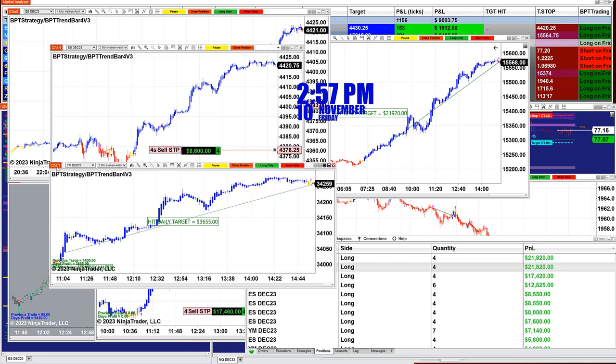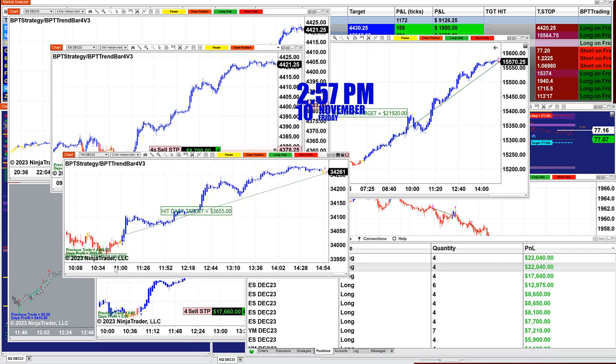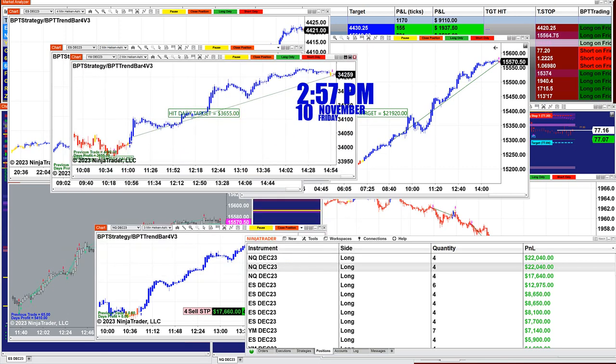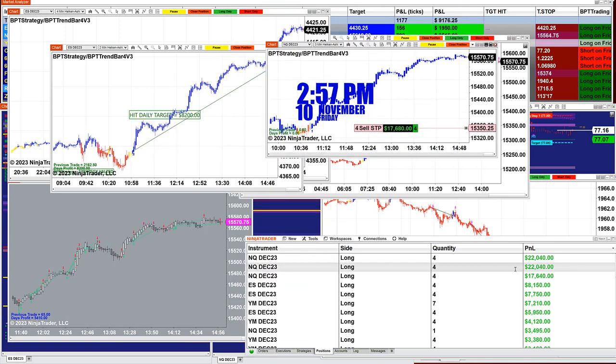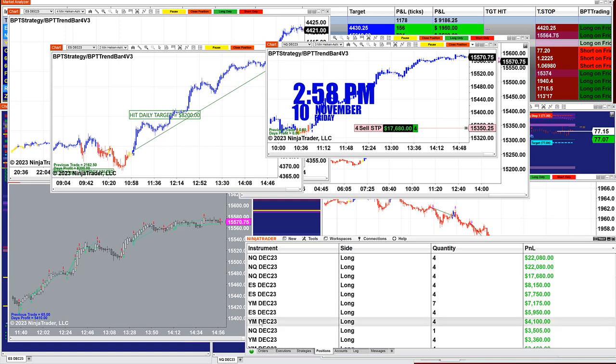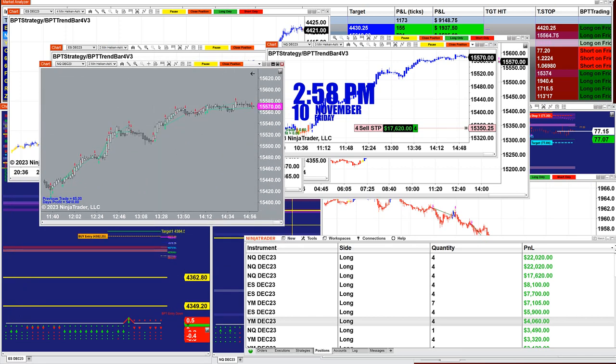I'm not going through all the charts because all of them did very well. This is a beautiful trade on the YM — we got 3,600. To summarize: Nasdaq 22,000, Nasdaq 22,000, Nasdaq 17,000, ES 8,000, 7,000, 7,000, YM 4,000, and then on a different template 3,000 and 3,000.